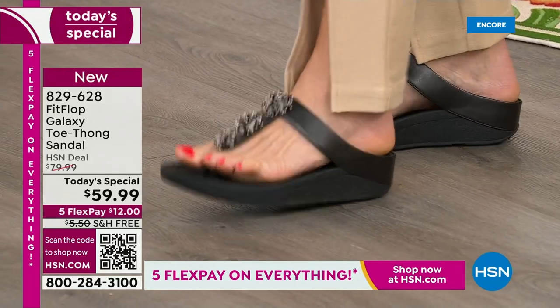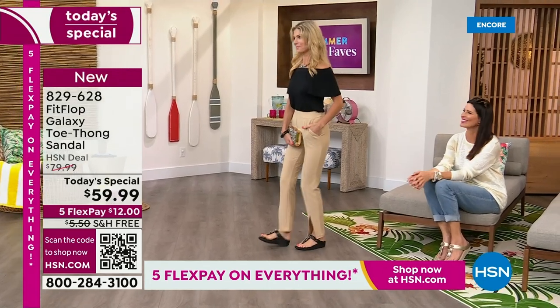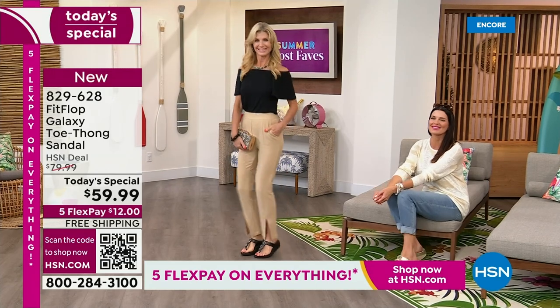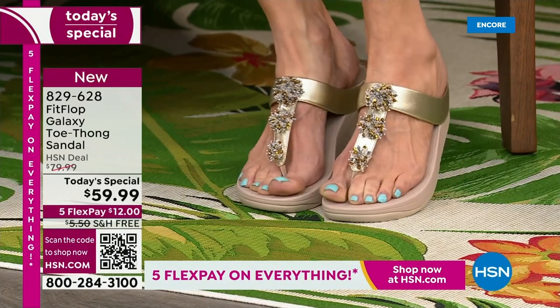When you wear Fit Flop, you feel that comfort and that fabulous kind of extra little bit of support, that lift. Does that feel awesome? Do you feel the bounce? You can jump around, you can kick soccer balls, you can do whatever you need to do. It's all in a day's work for Randy Harvey, mom of two boys. You've been here five years with Fit Flop, and we've never done this shoe before.